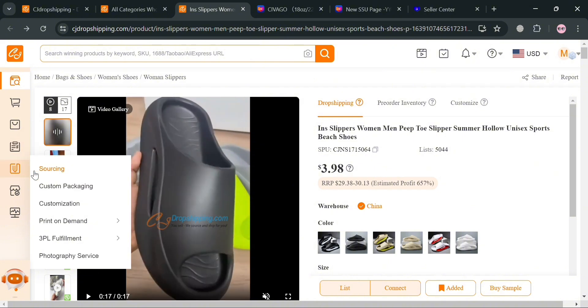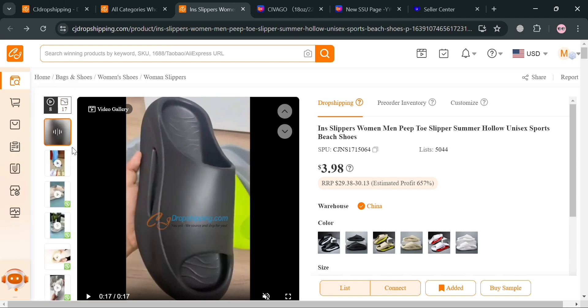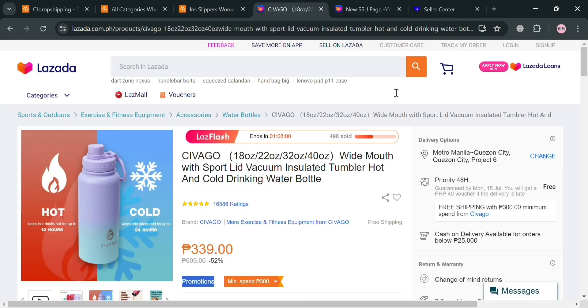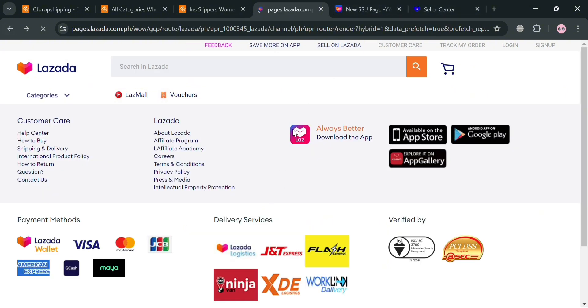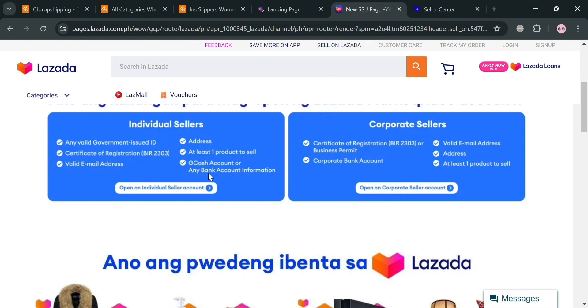Overall, by connecting your Lazada store to CJ Dropshipping, you can leverage their extensive product catalog, fast fulfillment, and value-added services to streamline your dropshipping operations and provide a better experience for your Lazada customers. That is basically how you can use CJ Dropshipping with Lazada. Thank you.